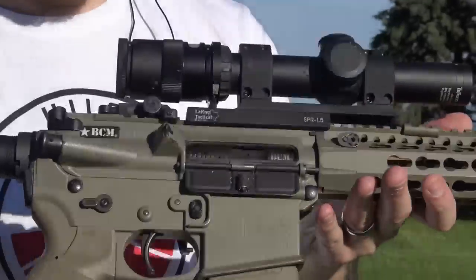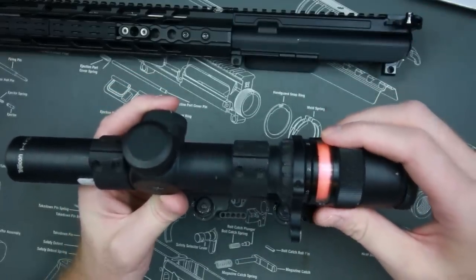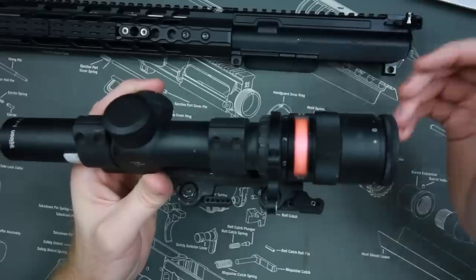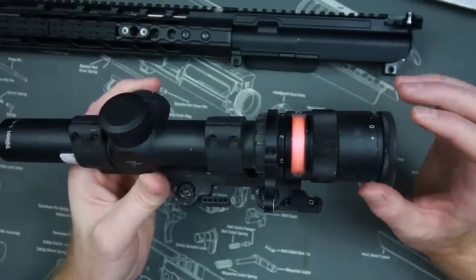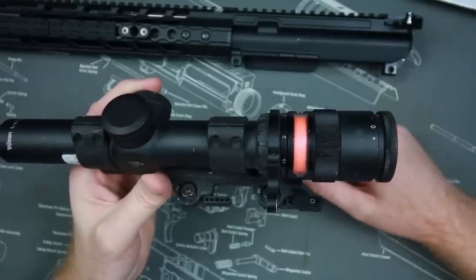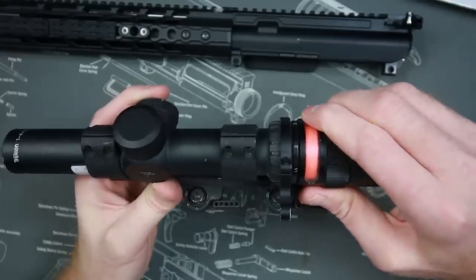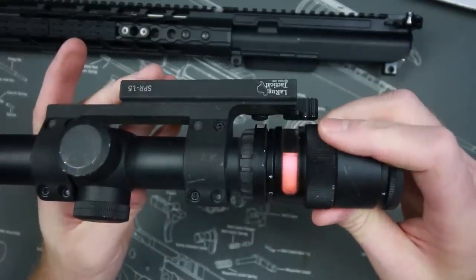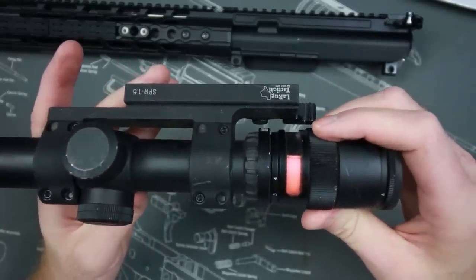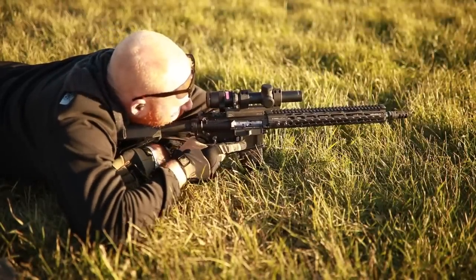Another thing I really like about the scope besides the dual illumination is how they implemented it. With ACOGs, people use electrical tape to turn the brightness down — if it's super bright outside, the reticle will illuminate a great deal and obscure your vision for distant shots. An easy way to fix that is to make a scope shade so you can turn the illumination up or down while still using sunlight. I really like that about it.